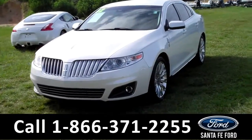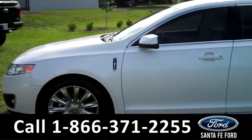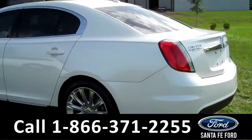This 2012 Lincoln MKS has a clean Carfax and the remainder of its bumper-to-bumper warranty. It also has a V6 engine, fog lights, and four doors with tinted windows.